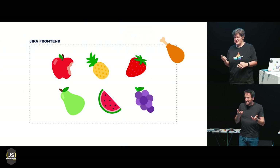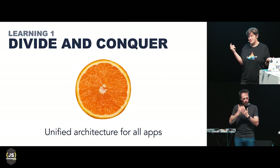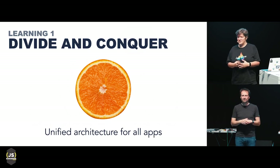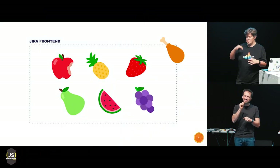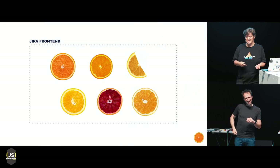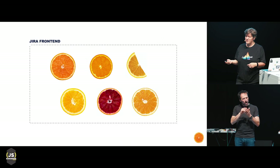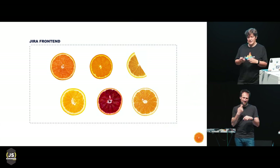This was a problem, and a year ago we decided to fix it. So we introduced a program naturally called Tangerine. One of the main goals was to create a unified architecture and apply it to all apps in Jira front-end — essentially to bring sanity into this fruit diversity situation. We wanted to get rid of the chicken leg and turn all the fruits into citruses. They still have different sizes, flavors, and serve different purposes, but at least now they have something in common.